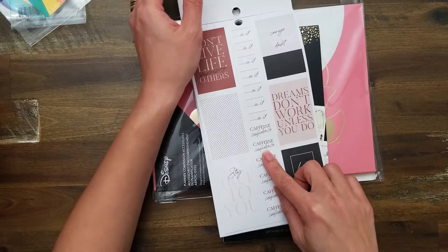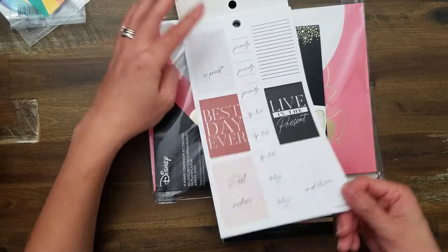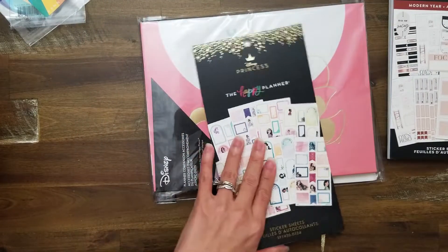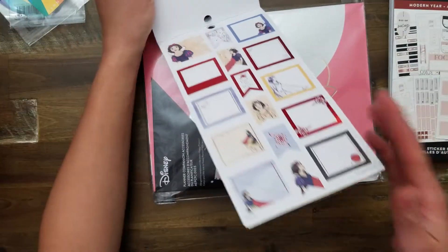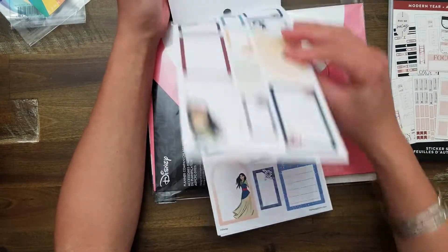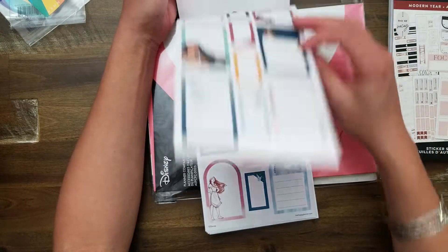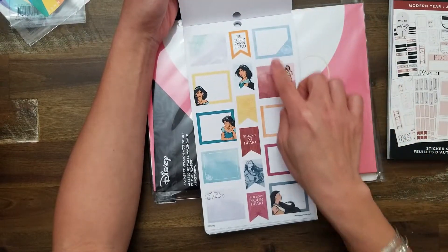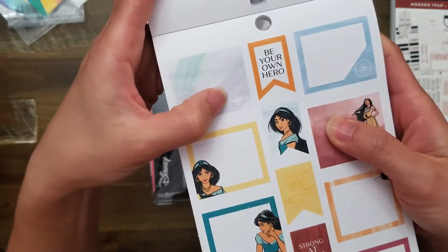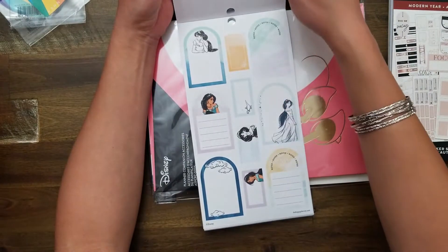This is beautiful. 'Caffeine and confidence' — I love that. 'Dreams don't work unless you do' — how cute. The foiling is beautiful, it's like a rose gold. I love that shade. And then this is the colorful boxes from the new release. It's just colorful boxes, but look at this red foiling — so beautiful. It has the Disney princesses with the new illustrations from this current spring release.